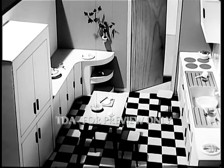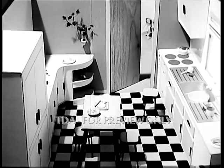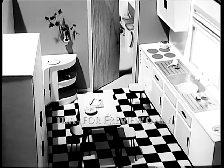Let's have a close-up look at the kitchen. Notice again plenty of built-in cupboards, a stainless steel sink, lots of space to prepare meals and everywhere easy to clean surfaces.